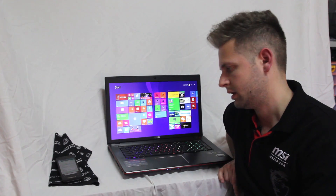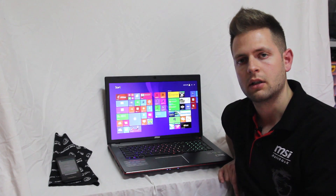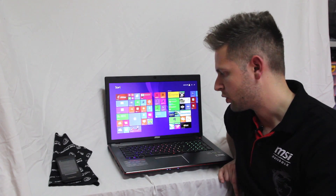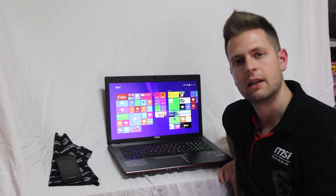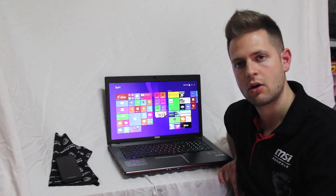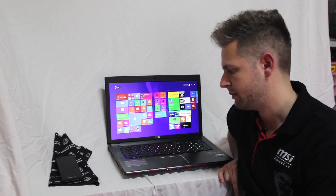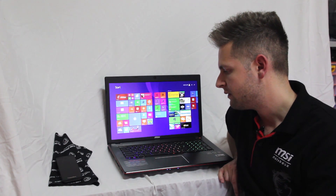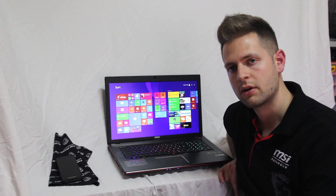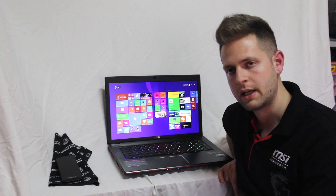Questo notebook si è veramente guadagnato tutti i punti che abbiamo assegnato al prodotto, cioè 5 stelle su 5, poiché presenta un bilanciamento tra prestazioni, efficienza e costo sicuramente tra i migliori sul mercato attualmente. Per i grafici e tutte le informazioni tecniche del caso, vi rimandiamo al link in basso.